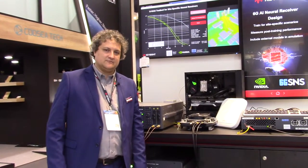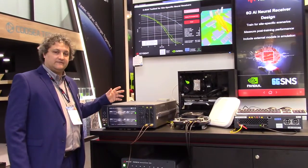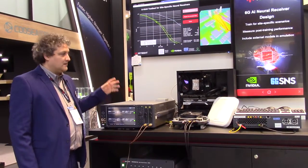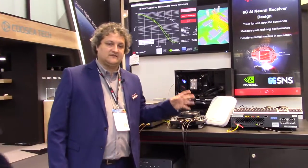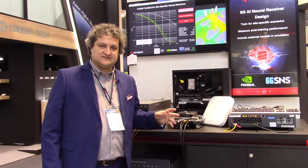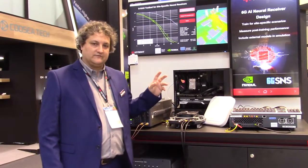Hello, welcome to Mobile World S2024 Keysight Boots. Today I will be presenting you our 6G AI Neural Receiver Design Demonstrator. The purpose of this project and research, supported by the SLSJU and CENTRIC and 6G Sandbox project, is to validate the performance of an AI receiver.